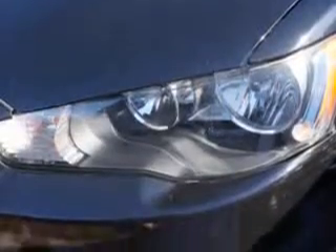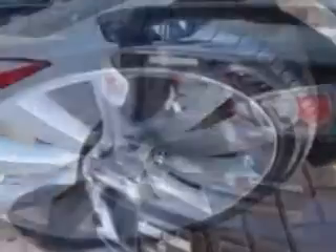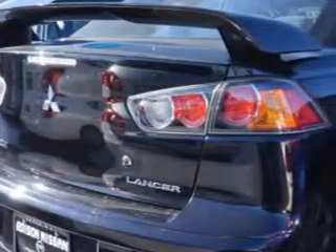Features include a 6-disc in-dash CD changer, rear defogger, lockout button, suspension, front strut tower bar, front wipers variable intermittent, power windows with safety rubber SE, and sport suspension.